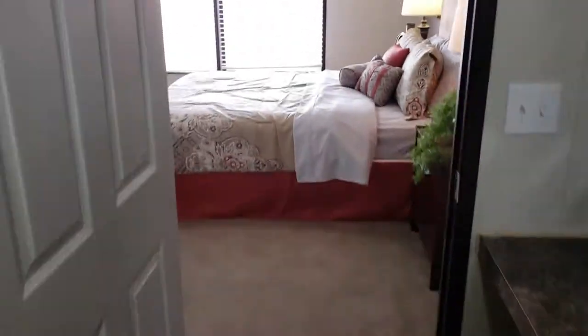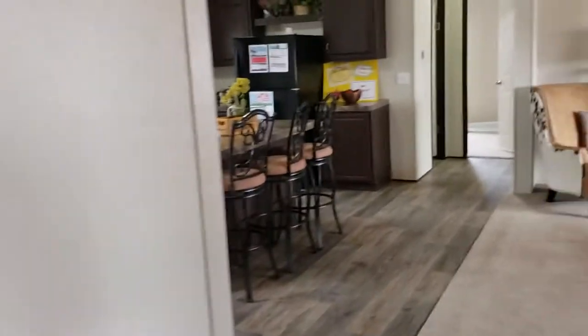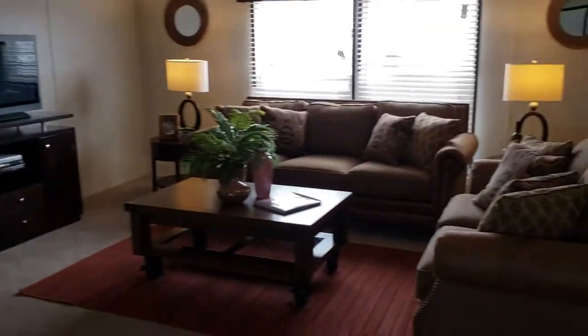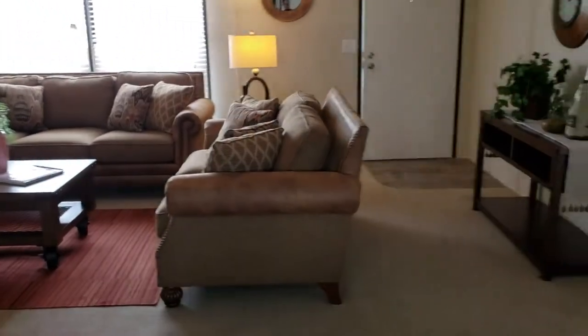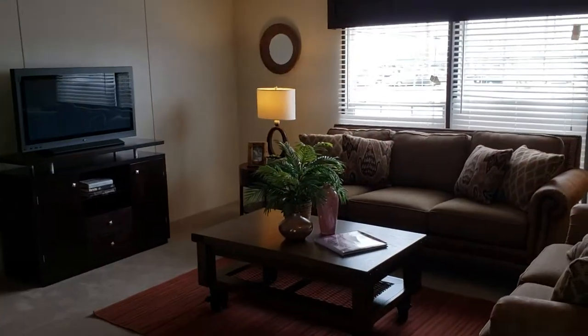So yeah, this one's the Berkshire — it's a 32 by 48. So if y'all want to come by and purchase this home, check it out, come on by. We're at 9516 East Admiral Place, Tulsa, Oklahoma. Look forward to seeing y'all. Thanks guys!